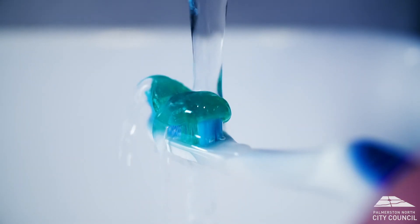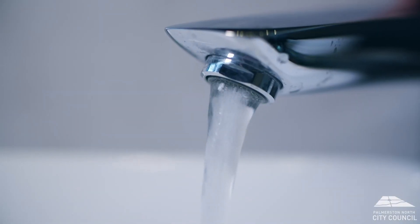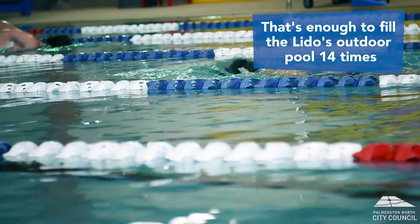When you have a glass of water, clean your teeth or have a shower, do you ever stop to think where has this water come from? Palmy uses 36 million litres of water a day. That's enough to fill the Lido swimming pool 14 times.